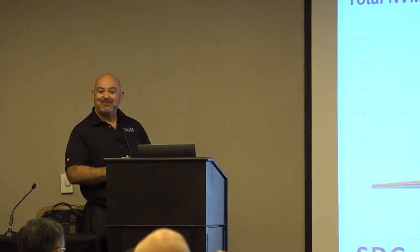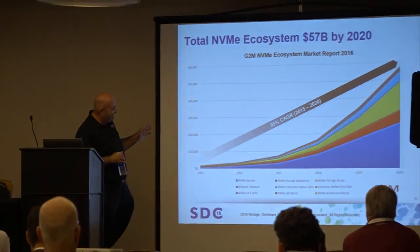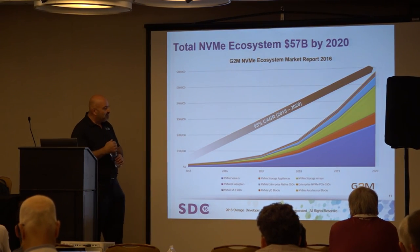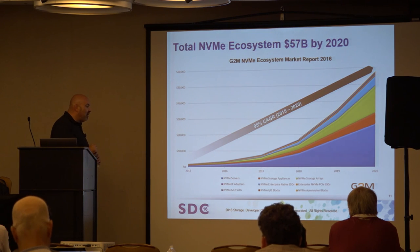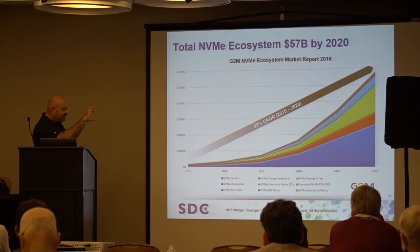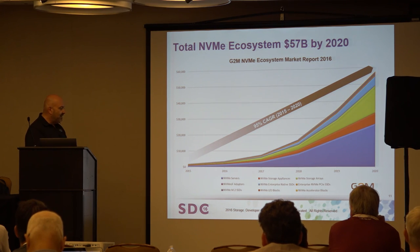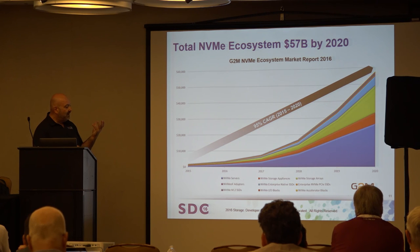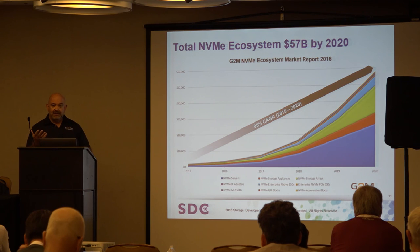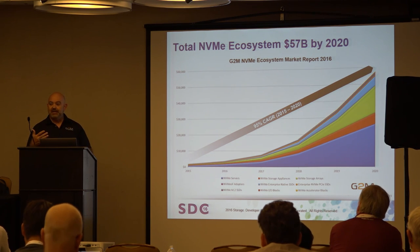This is our glorious hockey stick chart — every analyst must have one or their customers won't buy the report. All the segments discussed stack up pretty quickly: servers making up a large portion, storage arrays next, then storage appliances — the vast majority of the business. From there, drive elements layer in, and then connectivity pieces on top. As a market, it will very much mirror what you've seen in the traditional enterprise.